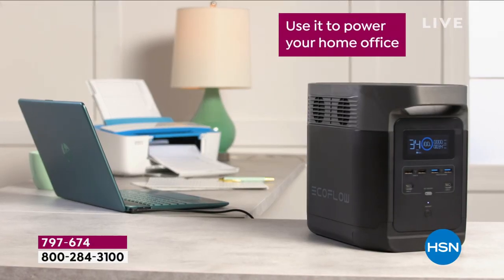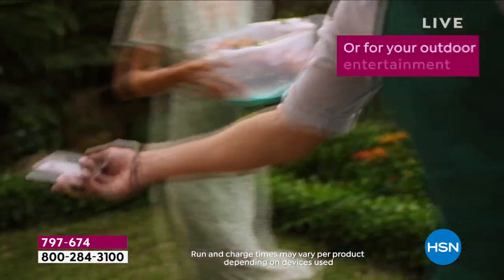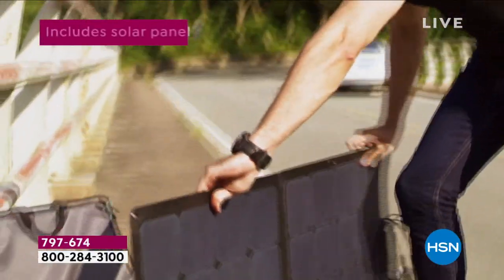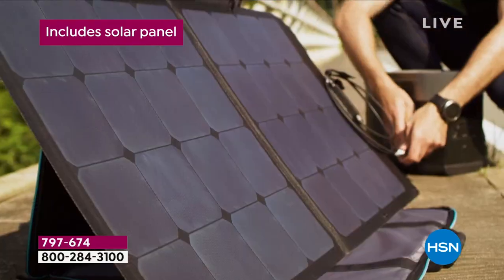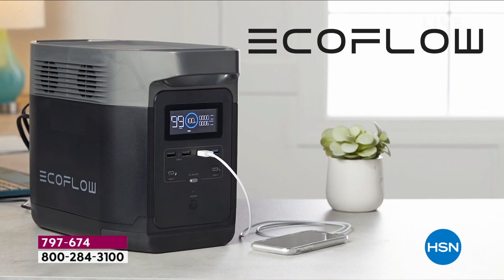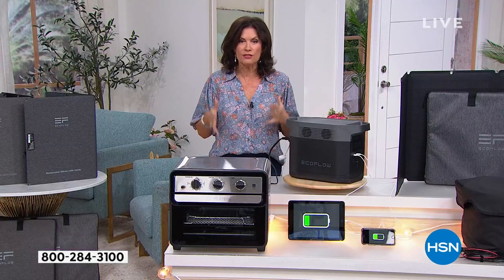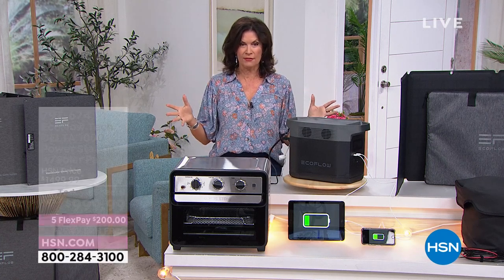Look at how you can plug things in — 13 things you can plug in. I'm not just talking about cell phones and tablets. Yes, it'll do all that. It'll do a blender, a type of oven, an induction burner, and — drum roll please — it will do your refrigerator. It could save your entire refrigerator and freezer full of food.